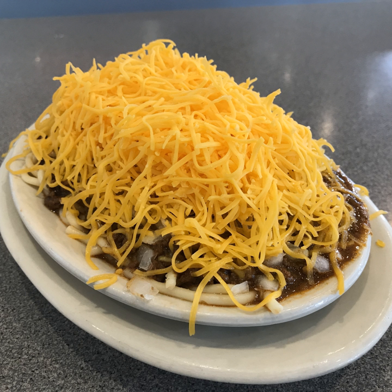Besides Empress, Skyline, and Gold Star, there are also smaller chains such as Dixie Chili in Delhi and numerous independents including the acclaimed Camp Washington Chili, probably the most well-known of the independents. Other independents include Pleasant Ridge Chili, Blue Ash Chili, Park Chili Parlor, Price Hill Chili, Chili Time, and the Blue Jay Restaurant, in all totaling more than 250 chili parlors.